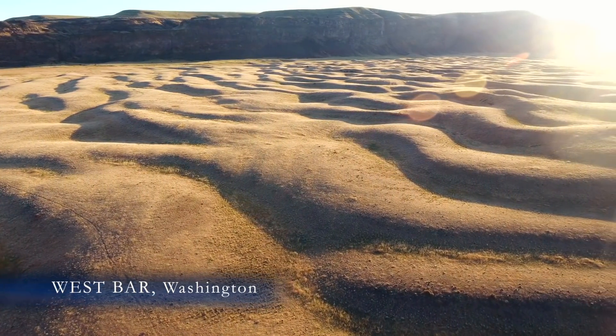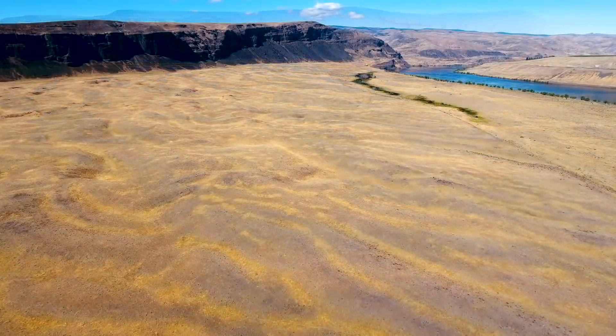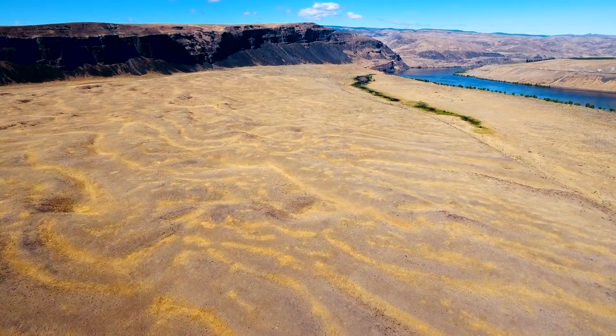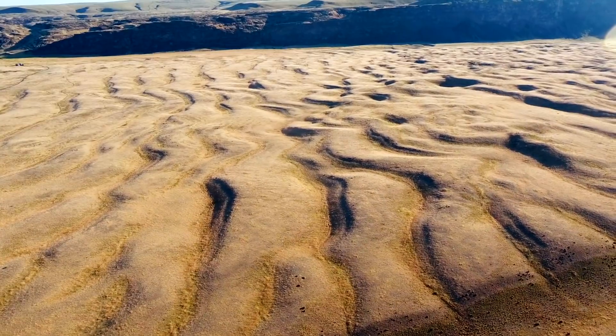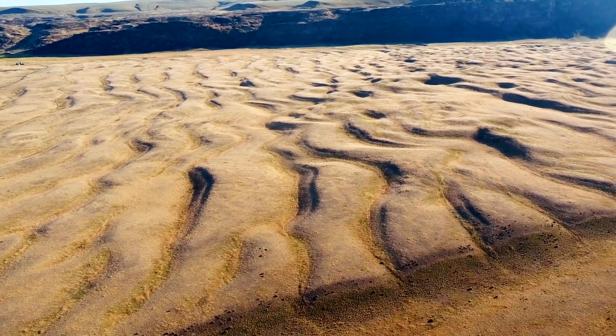The giant ripples of West Bar, just upriver from the famous Gorge Amphitheater. What do these ripples in central Washington tell us about our geologic past? Even though this is a desert today, those ripples were created 14,000 years ago when a massive Ice Age flood of water came barreling through this Columbia River Valley.